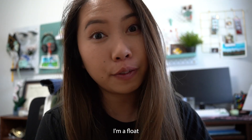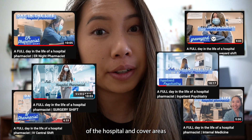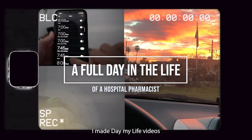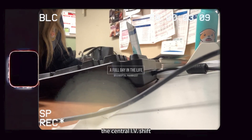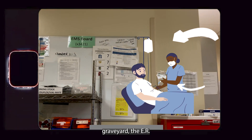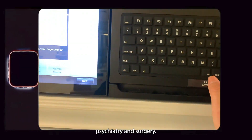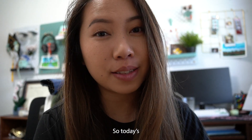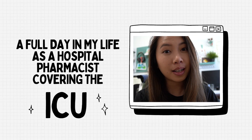Hi, welcome back to my channel. I'm a float pharmacist, meaning I float around different areas of the hospital and cover areas where they need me. So far, I've made day in my life videos covering internal medicine, the central IV shift, graveyard, the ER graveyard, inpatient psychiatry, and surgery. So today's full day in my life will be covering the ICU.